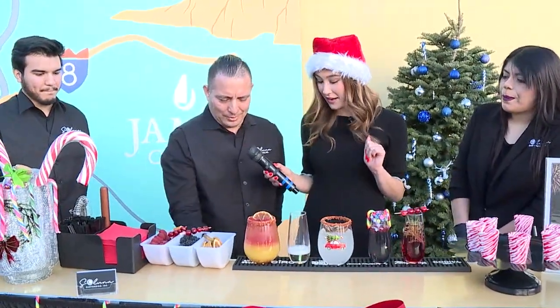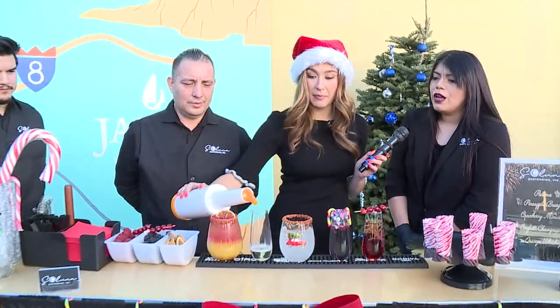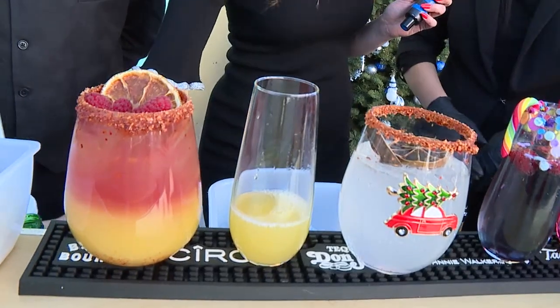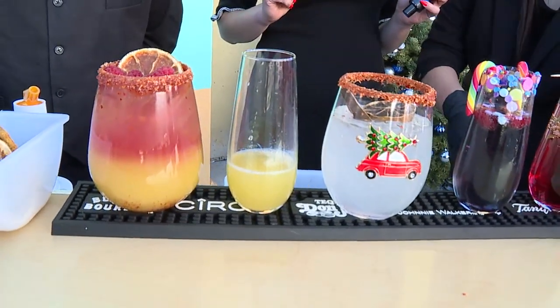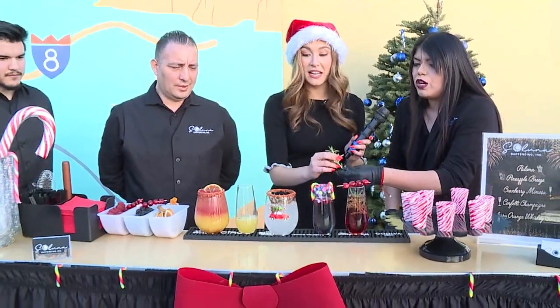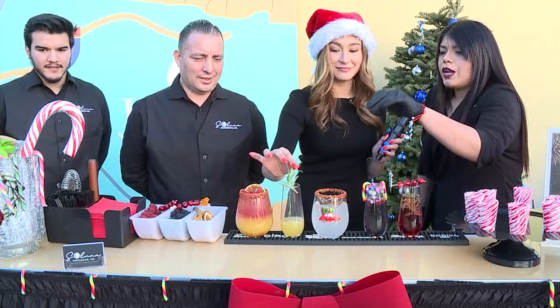What else goes into this mimosa? A pineapple — go ahead and put some pineapple in there. A little splash. Unfortunately we ran out of wine, but we can always fix it up. So we're going to put some rosemary in there. Garnish is the most important — just drop it right on there.